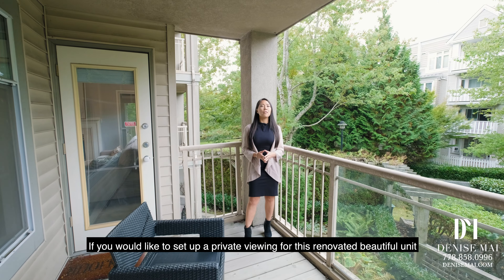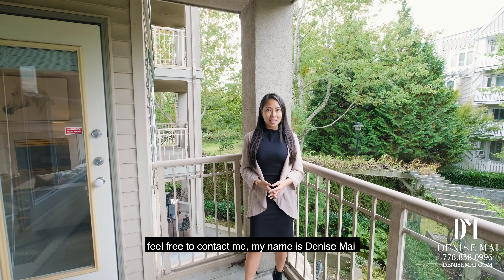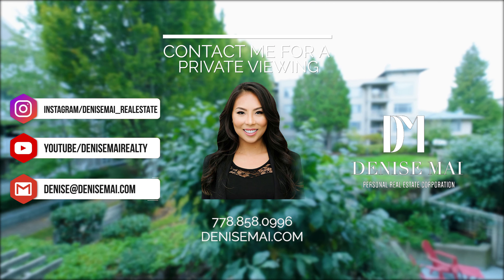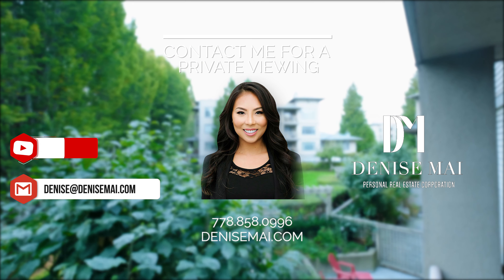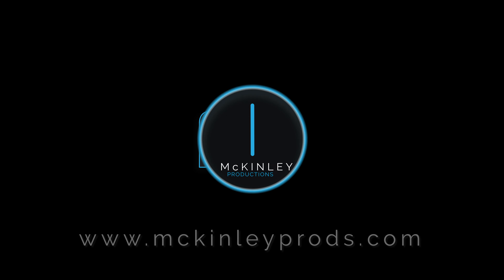If you would like to set up a private viewing for this renovated beautiful unit, feel free to contact me. My name is Denise Mai and I'm more than happy to set up a private viewing with you. I'll see you next time. Bye.